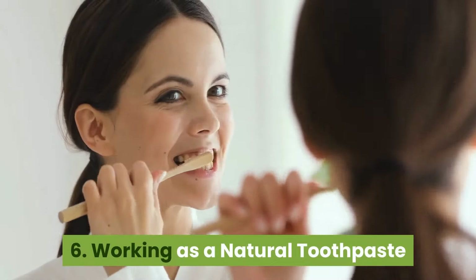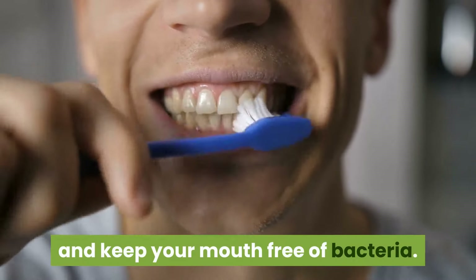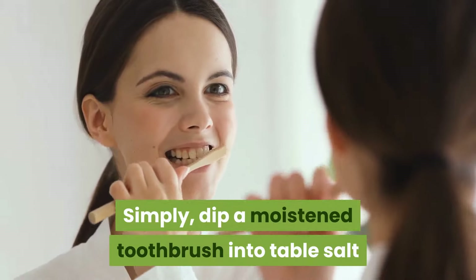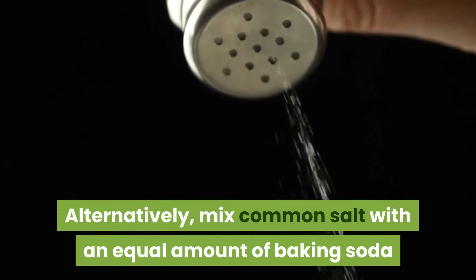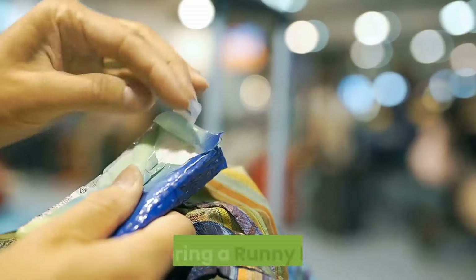6. Working as a natural toothpaste. Salt can be used to clean your teeth and keep your mouth free of bacteria. Salt can help remove plaque from your teeth. Simply dip a moistened toothbrush into table salt and brush your teeth with it. Repeat this at least once per day. Alternatively, mix common salt with an equal amount of baking soda and brush your teeth with this mixture regularly.